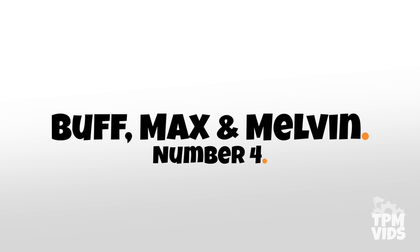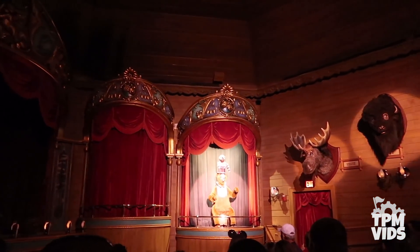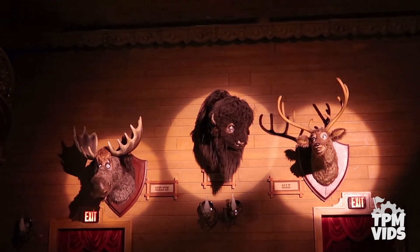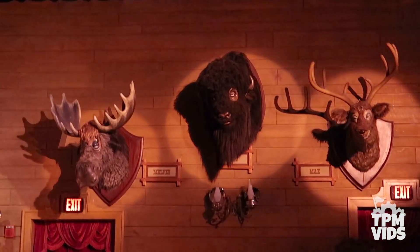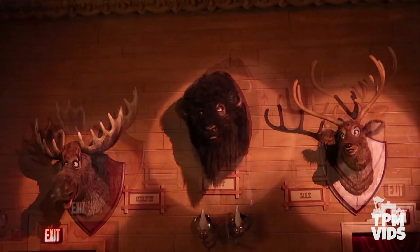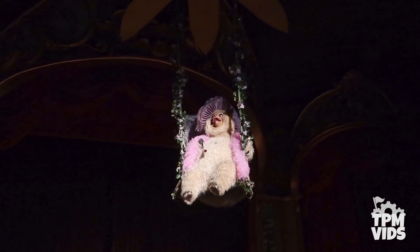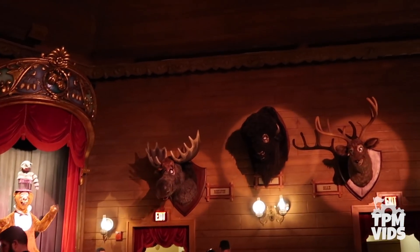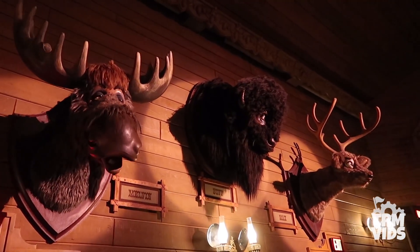Number 4 — Buff, Max, and Melvin. In number 8 we mentioned all the Country Bears but never mentioned Max, Melvin, and Buff — that's because they deserve their own spot since they're a show in themselves. Although the bears deserve your full attention as the main focus, spending the entire show watching the trio on the wall is just as entertaining. They're fully animated throughout the entire performance and react to everything on stage, whether it's grooving to the beat, laughing, or being in complete shock during the presence of Teddy Bear who descends from the ceiling. Even when you're told the show is over, try and stay back to watch Buff, Max, and Melvin finish it up — it might even be worth seeing twice.